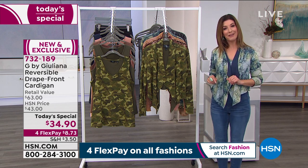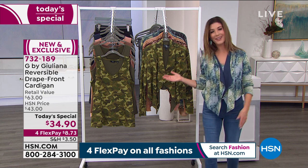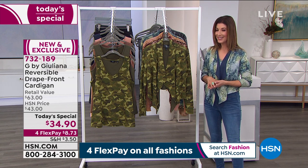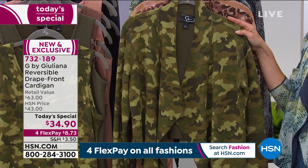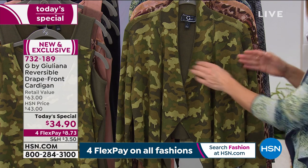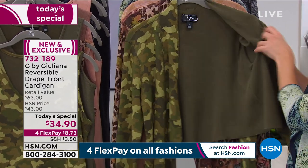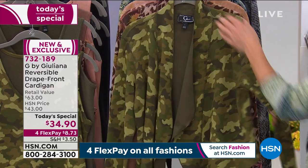We've got four flex pay on everything because it's our Discovery Days here at HSN. Get it home for less than nine dollars — those are interest-free payments on your major credit card of choice. One of the color choices is olive camo — you can wear it with a solid olive on one side or with the camo on the other. Look at how beautiful the tailoring details are.